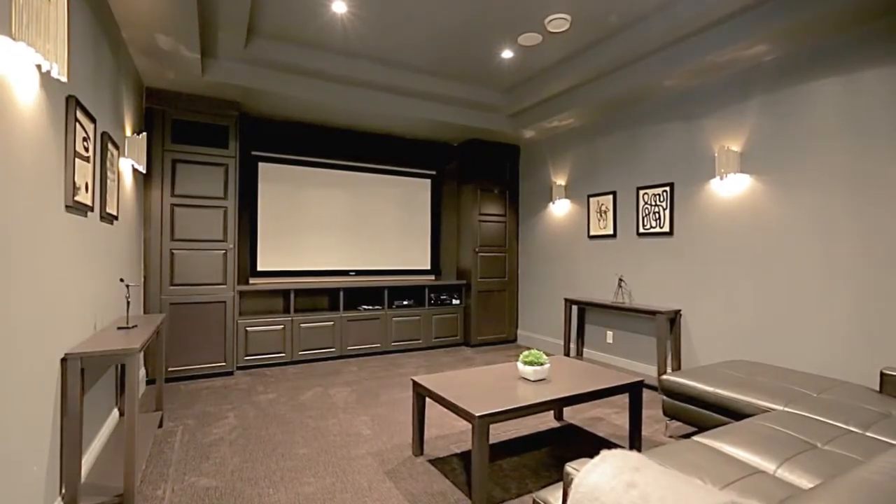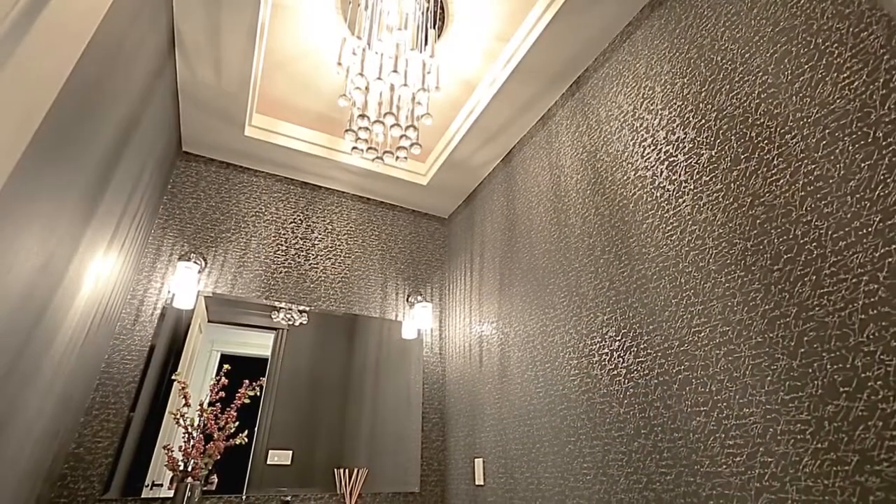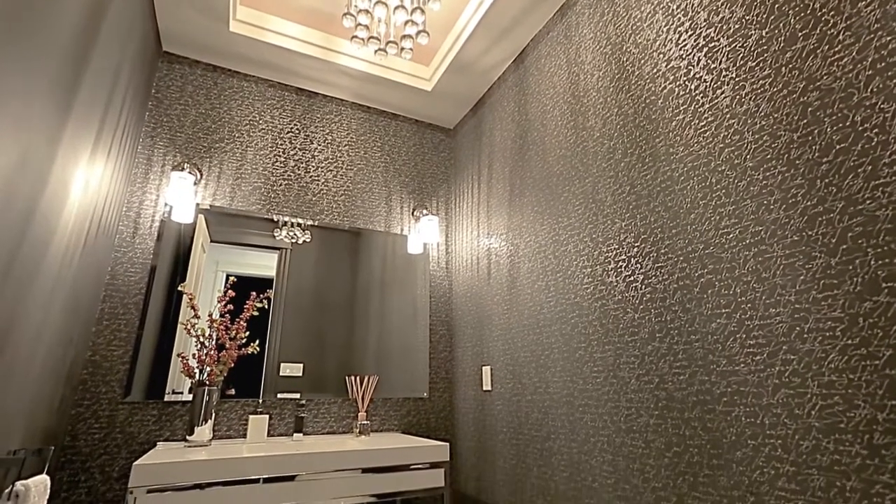Entertain friends on the weekend, or enjoy a movie night with the family in your home theatre, which is also close to the powder room, for the convenience of your guests.